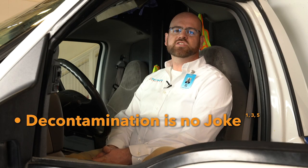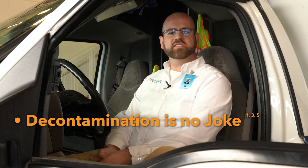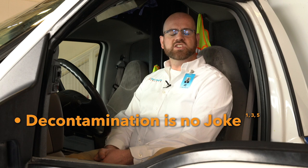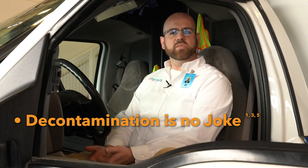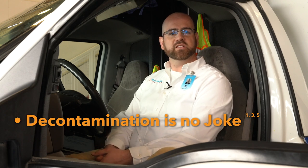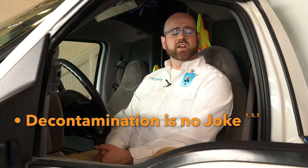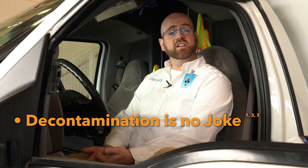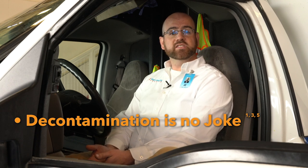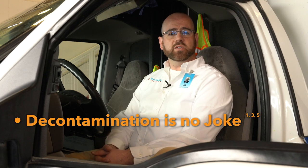Practice five: decontamination is no joke. We need to be meticulous and thoughtful in the process we use to clean our ambulances. If we've practiced good hygiene up to this point, we should have maintained most airborne droplets in the patient care compartment. The CDC recommends that when you arrive at a hospital, you leave the doors of your ambulance open — ventilation is your friend, and moving fresh air through your ambulance will help reduce the amount of virus you may be dealing with.